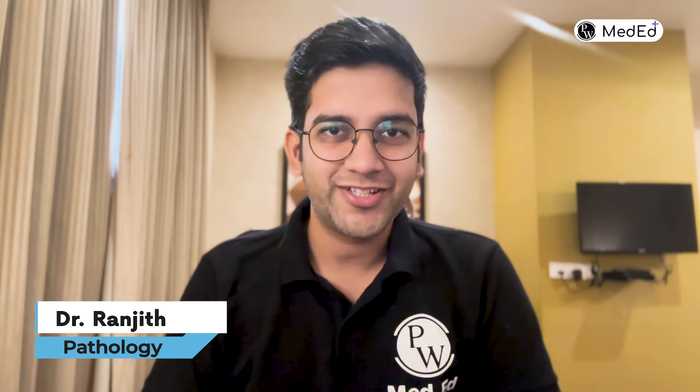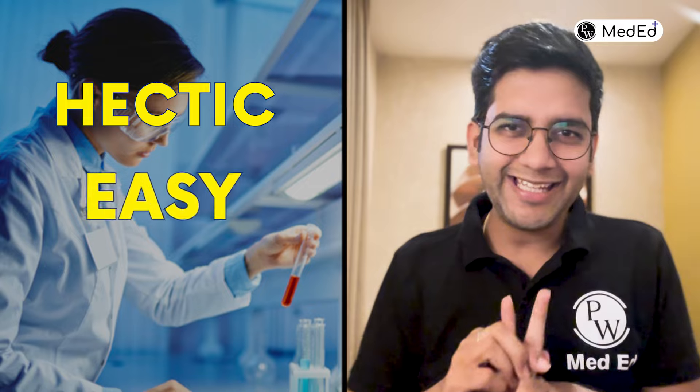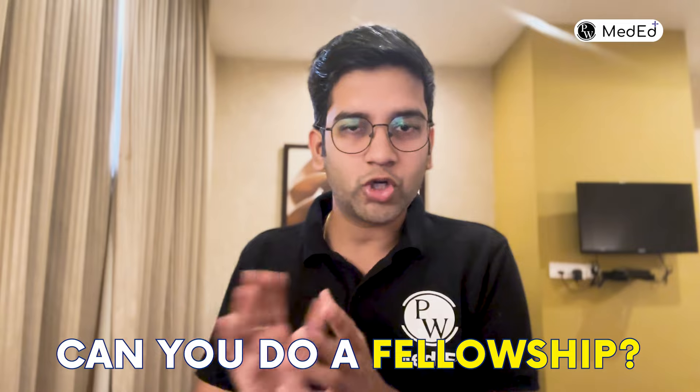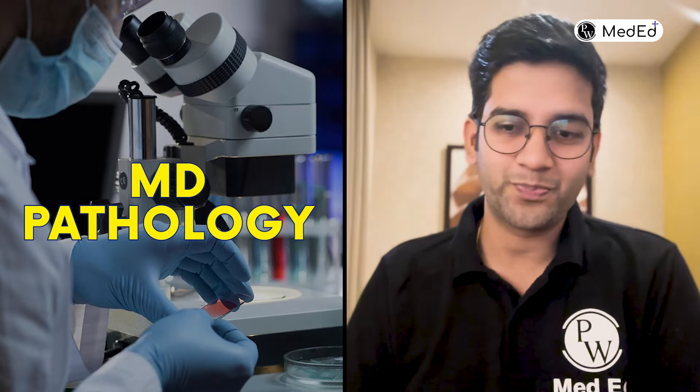Hello guys, welcome back. This is Dr. Anjit, and in this Residency Explorer series about pathology, I'm going to talk about everything required for a future pathologist — what exactly pathology is, what you're going to do as a resident, what the three years will be like, whether it's hectic or easy, future aspects like DM and fellowship options, and most importantly how much you can earn and the avenues for growth as a pathologist now and in the near future.